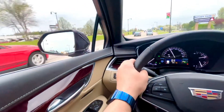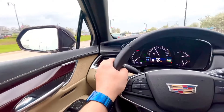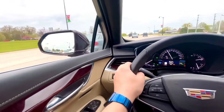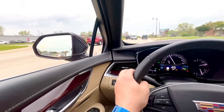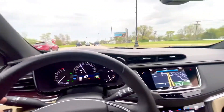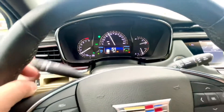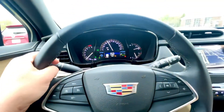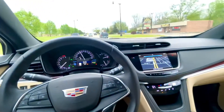Blind spots — well, I guess they changed lanes though — and here it is again, blind spot. And much, much more. If you have any questions please let me know, thank you.